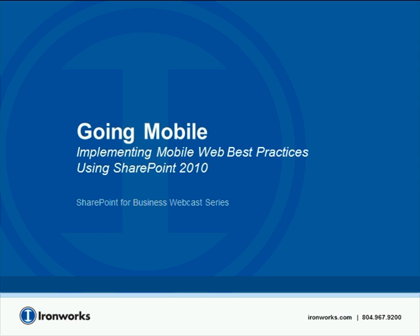I'd like to thank everyone for coming to today's installment of the SharePoint for Business webcast series. I'm Brian Fettel, and I head up the mobile solutions practice at Ironworth Consulting. I've been with the company for over eight years now. We've partnered with Microsoft's digital marketing team to talk about how SharePoint can be used as a mobile delivery platform. Today's webcast is Going Mobile with SharePoint, and we'll cover implementing mobile web best practices using SharePoint 2010.